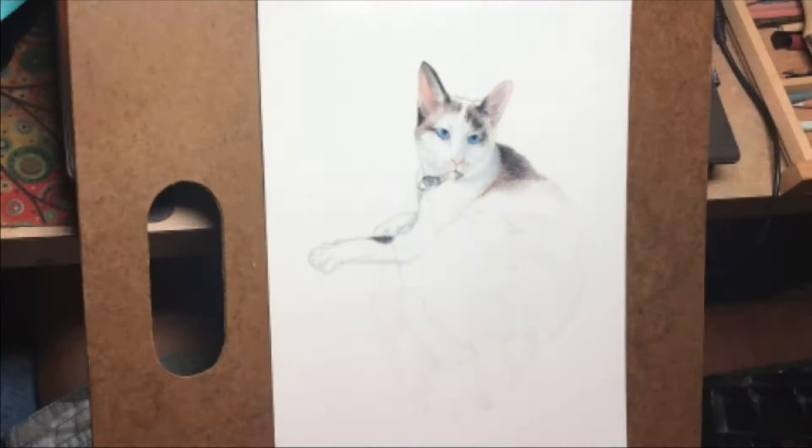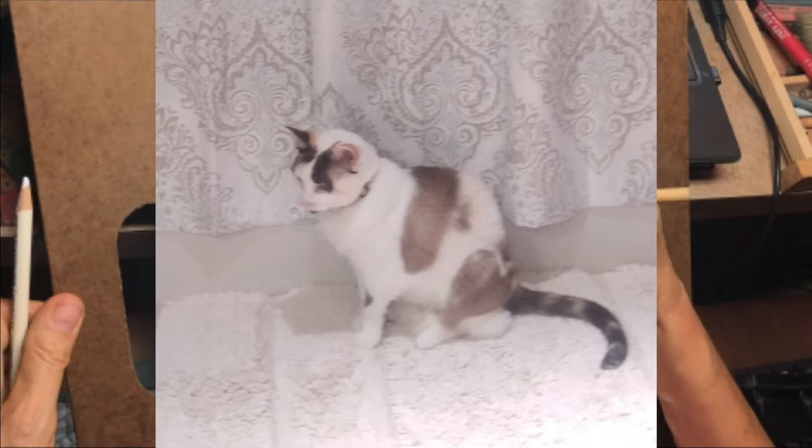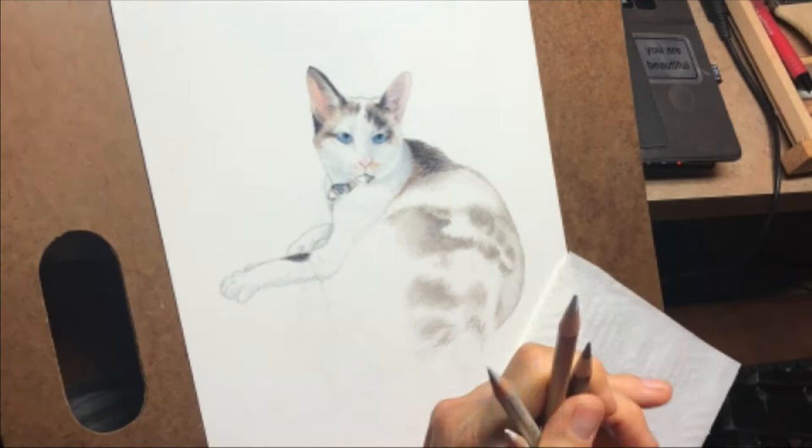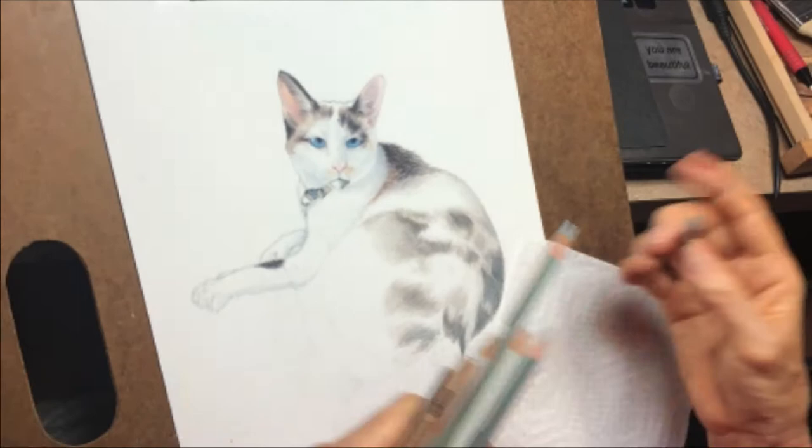Although Mittens doesn't care to be held or to sit in laps, she loves to be close. In 2010, Carolyn got a divorce. Once it was just the two of them, she and Mittens grew even closer. Today, there are three more cats in the household, and one of them, named Suki, is also a Siamese rescue. She and Mittens are very good friends.